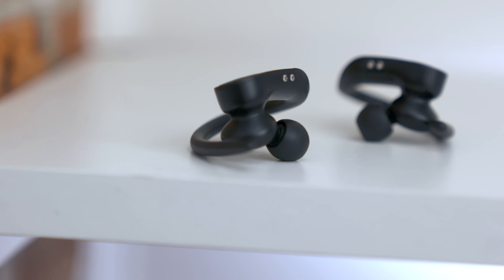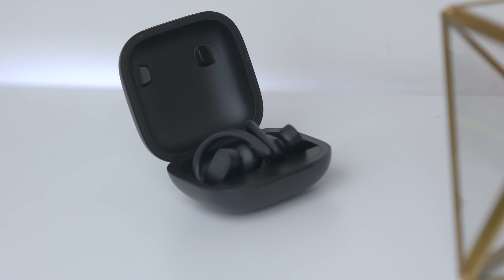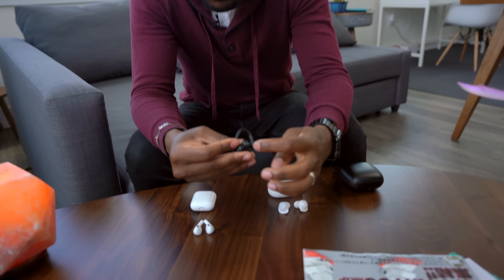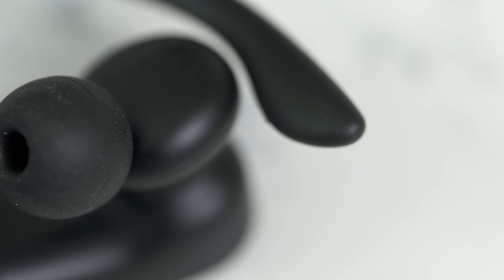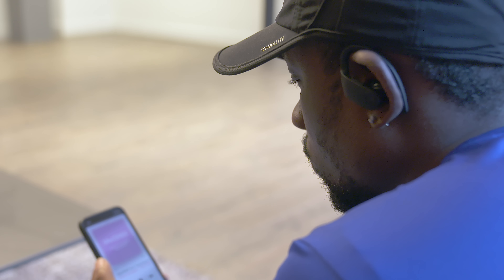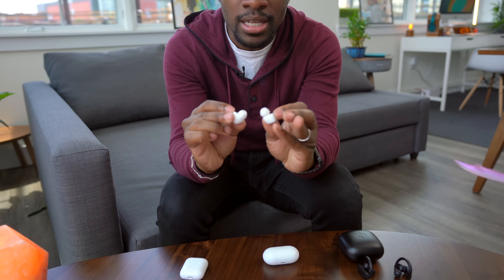Now let's talk about comfort. You would think the Powerbeats Pro would be an easy winner here, but they're actually not. Even though they have this ear hook design and stay on the ears pretty well, I found there's ear fatigue after about an hour of using these. I think it's because this part right here is actually pretty hard and it really starts to dig into the ear. Personally, I can't use these for more than an hour without starting to get really tired of them.